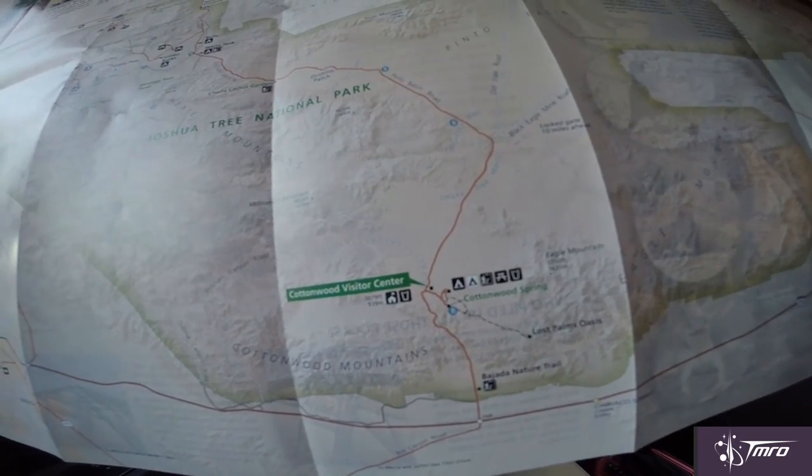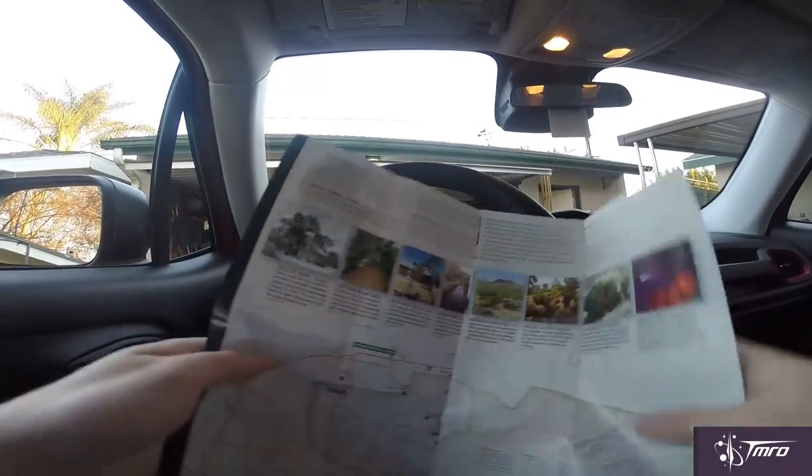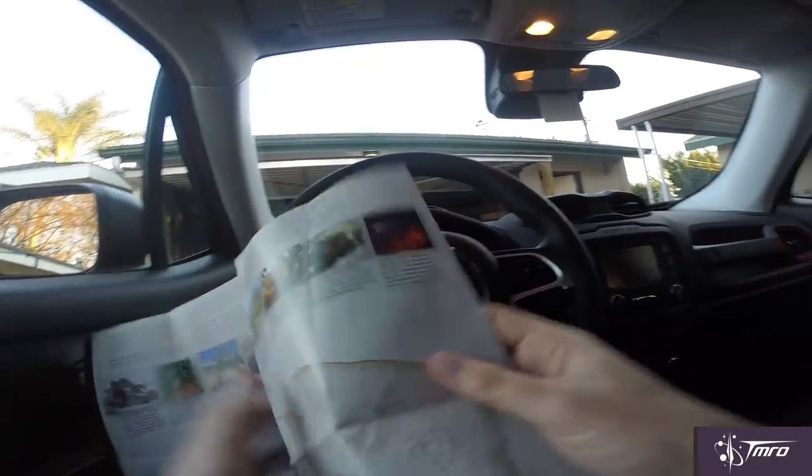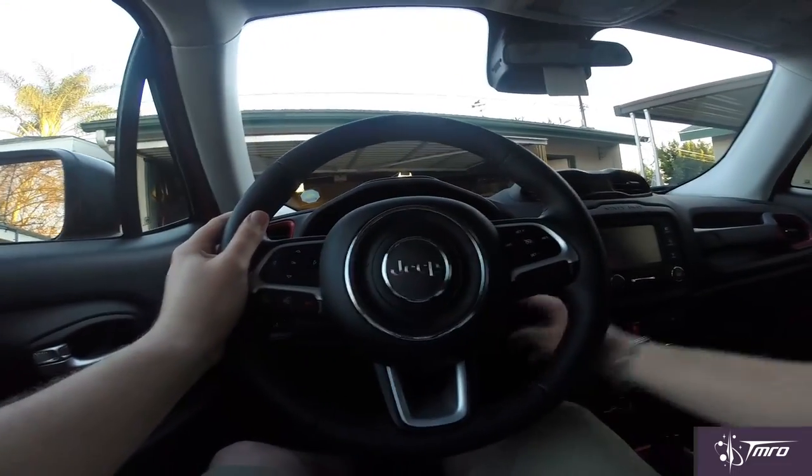We'll go to Cottonwood Springs — that's a place I've gone to before, and it's got dark skies where I can actually see the Milky Way. So let's start up the car and get the heck out of here.